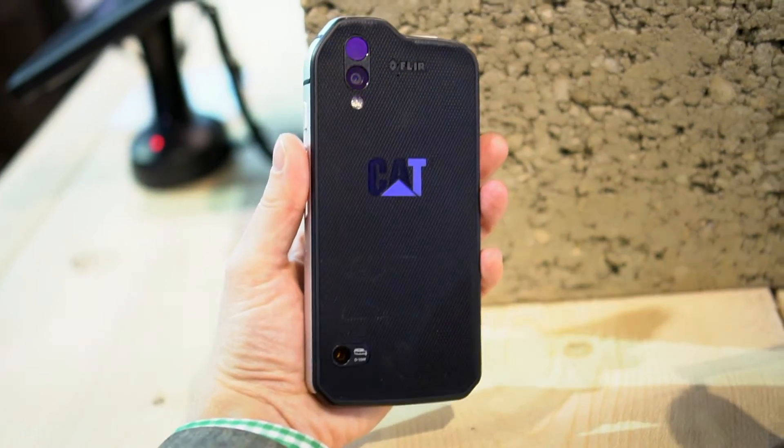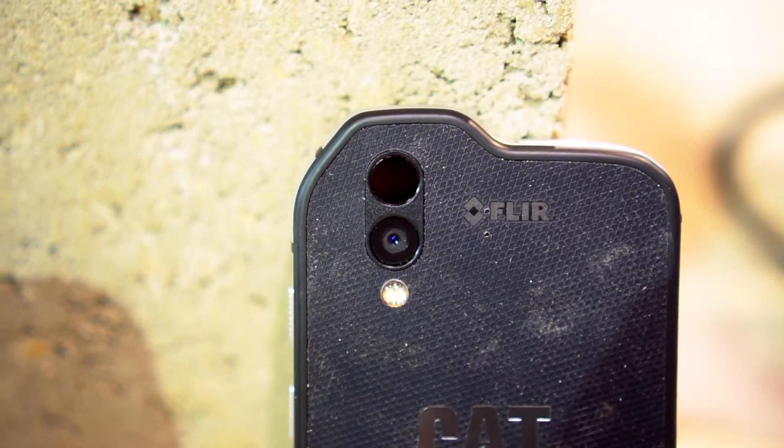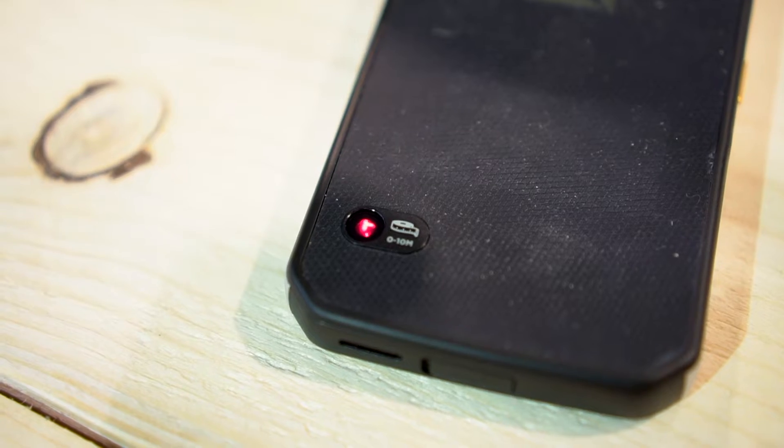The back is a giant, grippy, textured rubber surface. It's also home to the camera and FLIR thermal imager, as well as the new laser measuring tool.